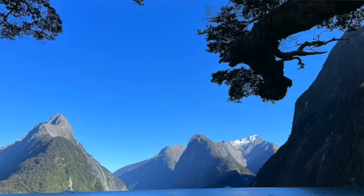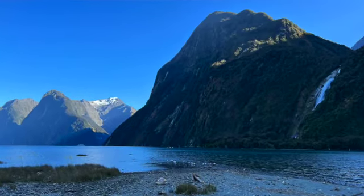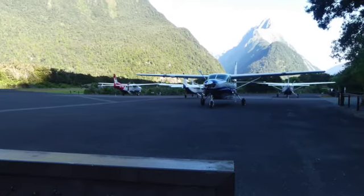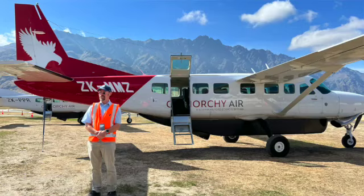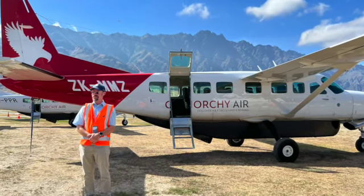While we waited for our plane we also took a short walk and got some nice views near the airport. Once the airplane arrived, Jim takes over: we split our group into twos, with about seven people on each airplane.